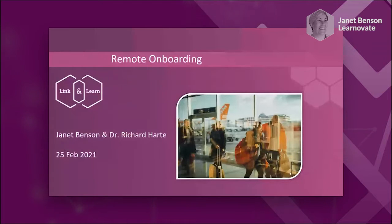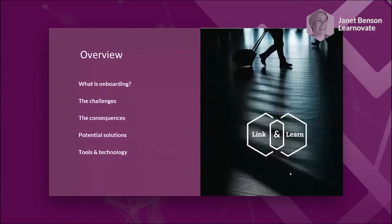Today we're going to talk about remote onboarding. I'll talk about the research we've conducted — the problems, the challenges we're seeing, and some potential solutions. Then my colleague Dr. Richard Hart is going to talk about the tools and technologies that he researched, and the state-of-the-art research he did in that particular space.